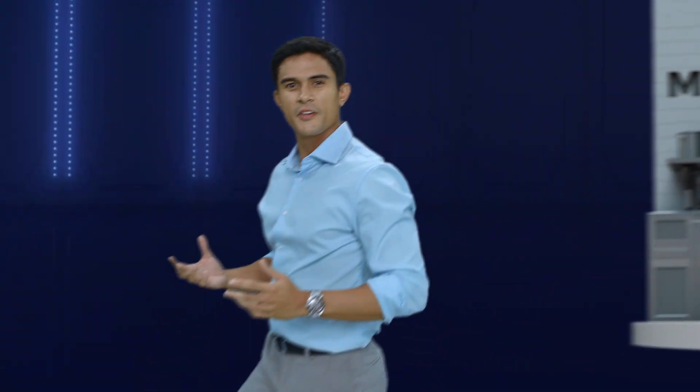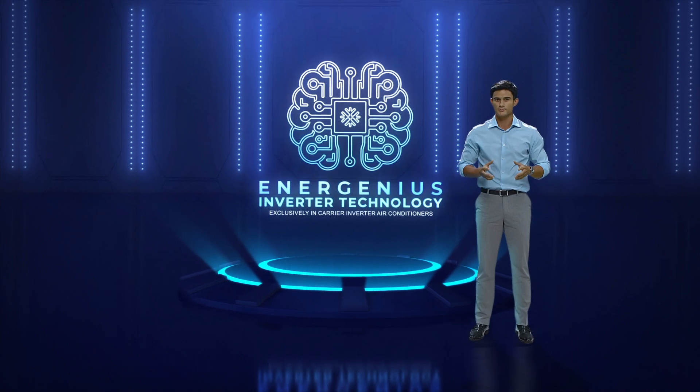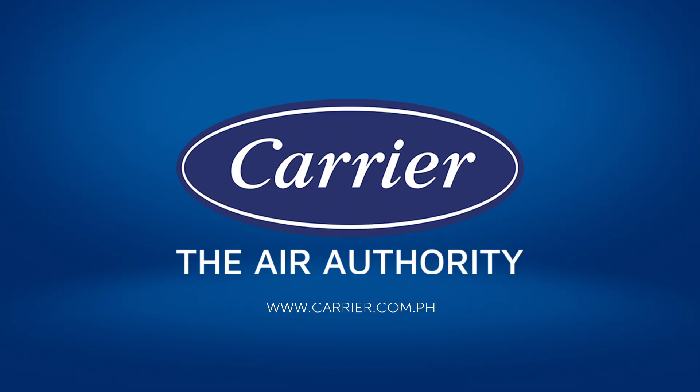So stop overthinking. Let Carrier Energenius Inverter Technology do that for you. Cool. Clever. Carrier. The Air Authority.